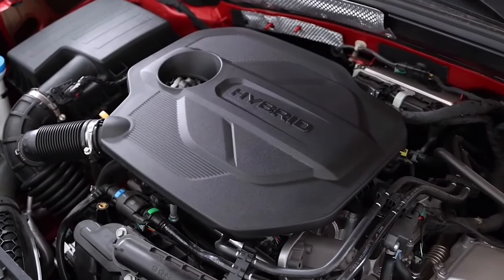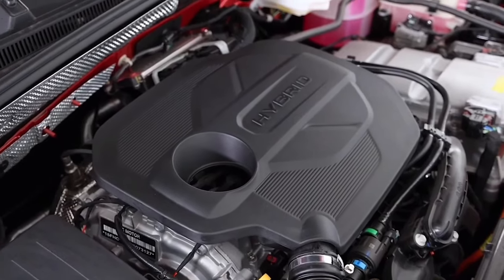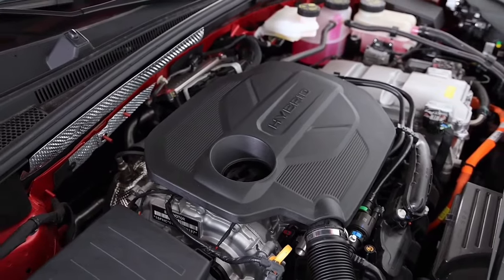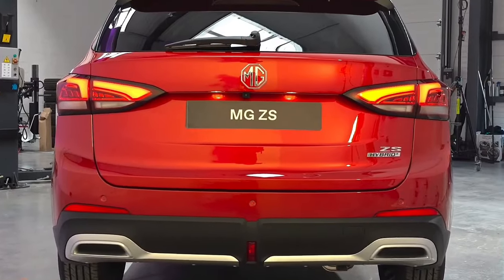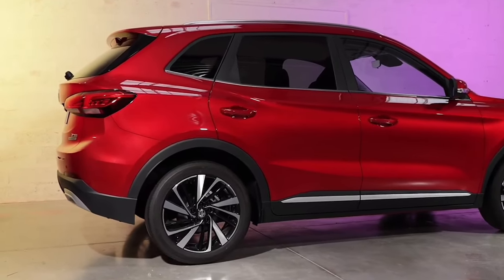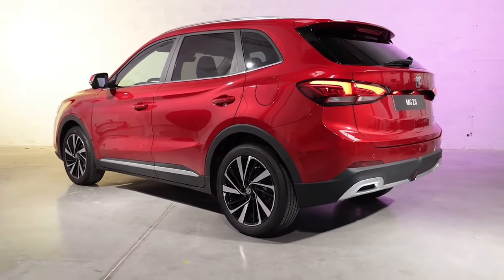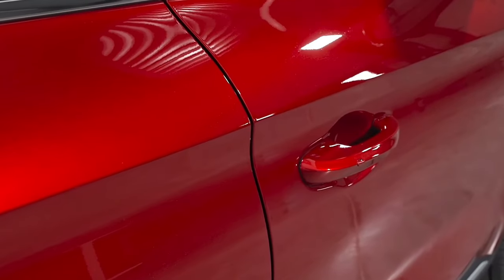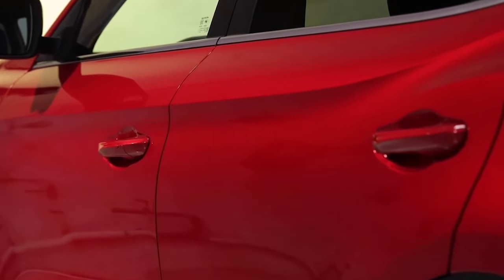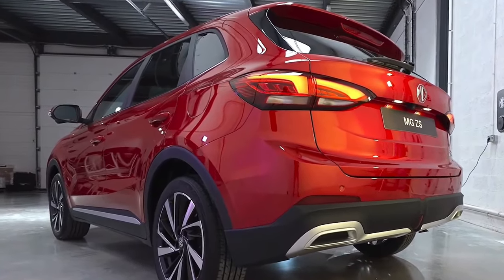Under the bonnet is a 1.5-liter four-cylinder petrol engine good for 75 kilowatts on its own, mated to an electric motor which produces 100 kilowatts and 250 Newton meters, bringing the total power output to 144 kilowatts. The new ZS Hybrid Plus drives the front wheels through a three-speed automatic transmission, with its electric motor fed by a 1.83 kilowatt-hour battery pack.